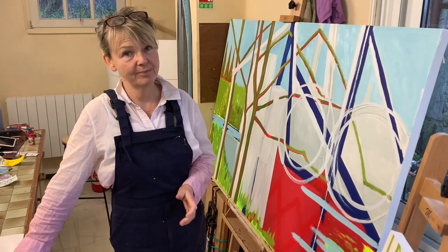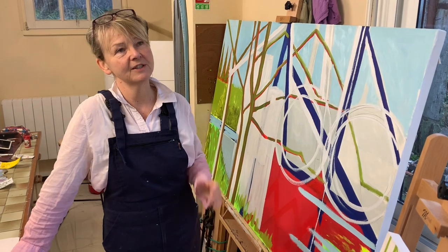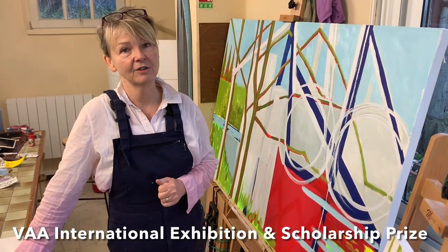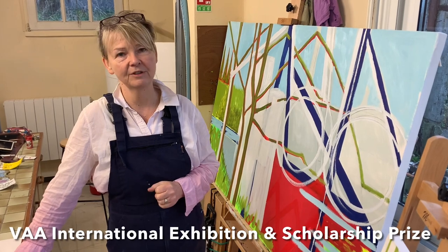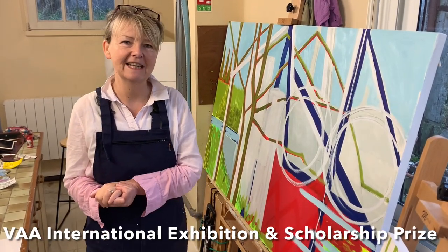The other absolutely brilliant news is that I have been shortlisted for the Visual Art Association Emerging Artists and Scholarship Prize, which I'm absolutely thrilled about. So please everybody, fingers crossed that I get through to the next stage of that.